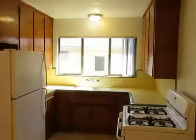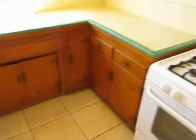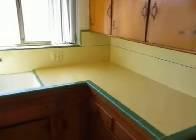Great natural light in this apartment. Full kitchen with appliances included. Plenty of cabinet and counter space.